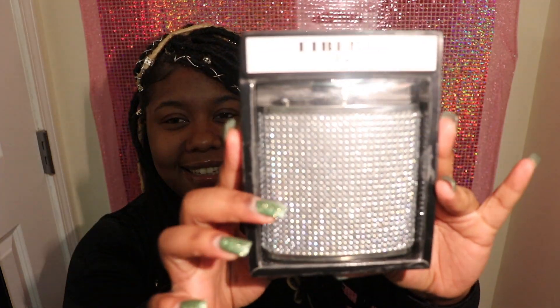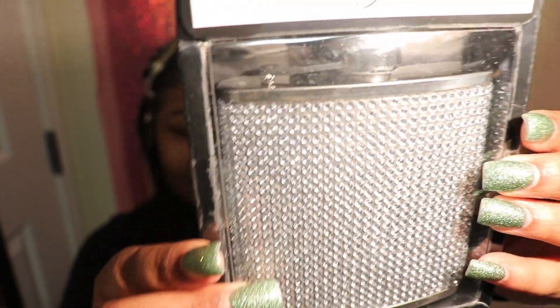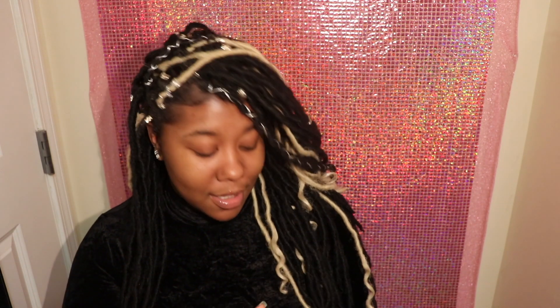A few other things I got — I just turned 21 like two or three months ago, and I got this flask with all these diamonds in it. Guess how much it was — it was only three dollars. It was supposed to be ten dollars but I got it for three because it was on sale. Only shop on sale!